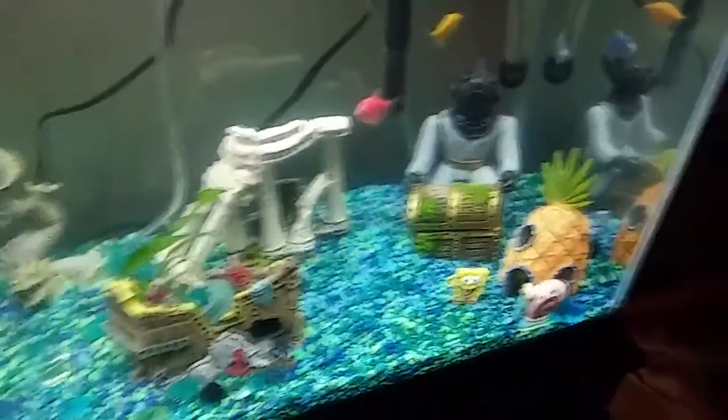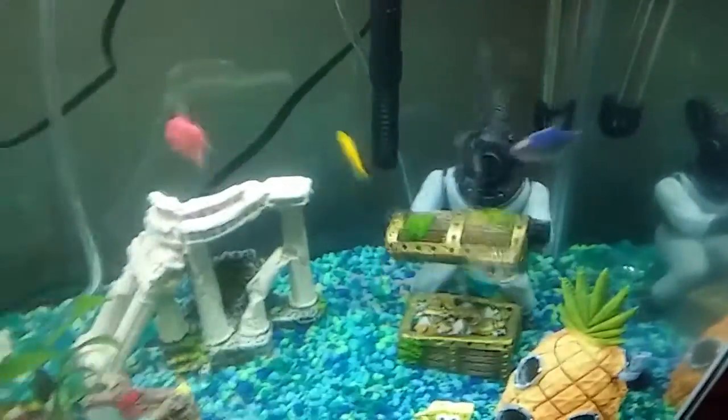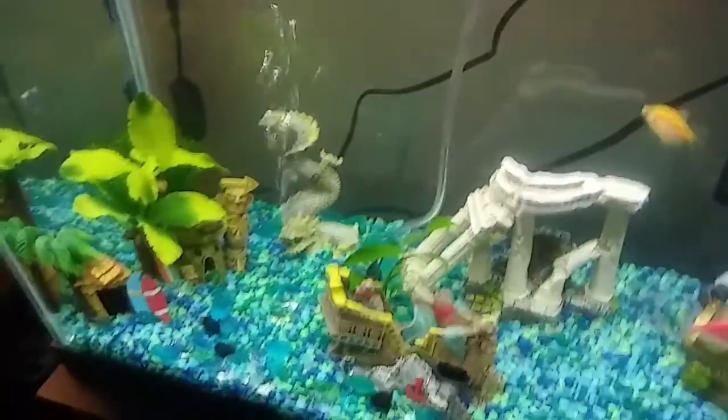These are actually the GloFish tetras, so if we get a blue light and attach it up here — there's an inner lip — they will actually glow in the dark, which is so cool. But we did not get that yet. This production has a budget, so moving on.